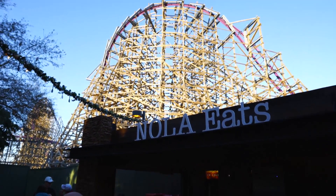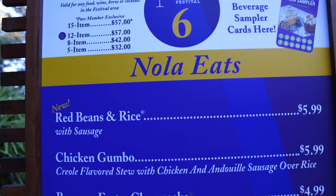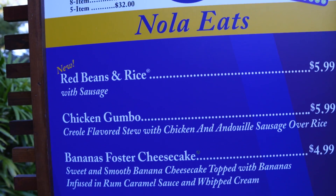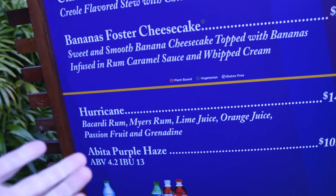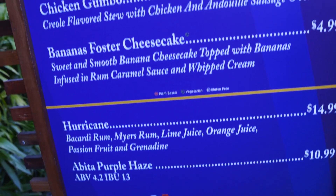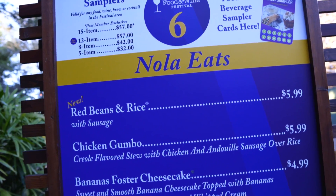Nola Eats. See what's on the menu. Also look at Iron Gwazi in the background. We got some red beans and rice with sausage — that's new this year. Chicken gumbo, bananas foster cheesecake. And then you can get some different drinks here too. I'm gonna go with this red beans and rice. It actually sounds real good.